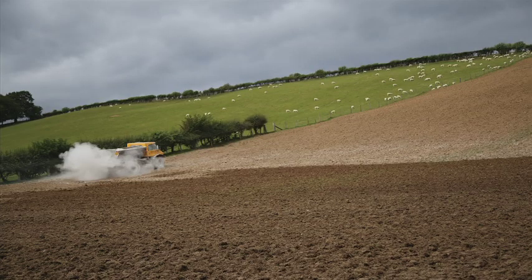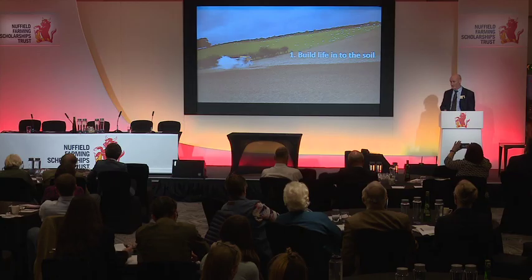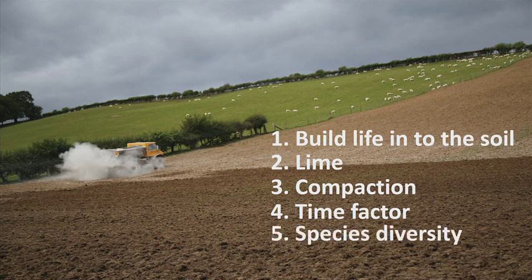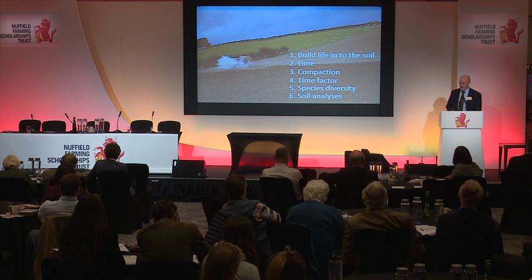So what were my key findings? It's not rocket science. We need to build life into the soil by providing soil biology with the optimum conditions to thrive. We need a renewed focus on lime. Compaction deserves serious consideration. Time factor is key — short grazing periods, long rest periods. Species diversity must be encouraged on grassland farms. And lastly, soil analyses need to become compulsory and far more comprehensive, not only including chemical metrics, but also biological and physical metrics.